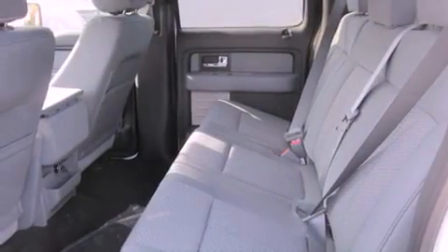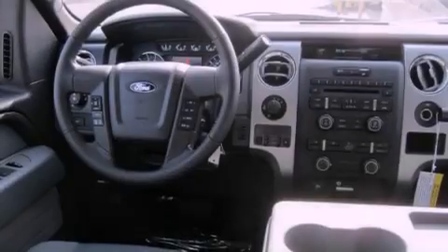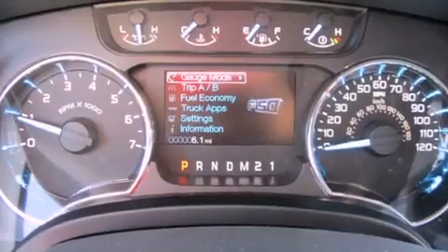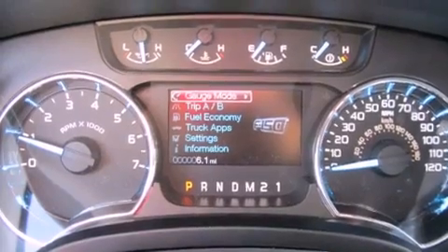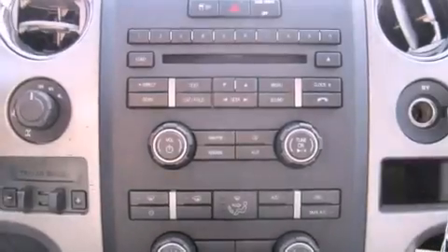The following features are also included: a folding second row, cruise control, steering wheel controls, a leather-wrapped steering wheel, running boards, a security system, tinted glass, an anti-lock braking system, full-power accessories, and fog lamps.